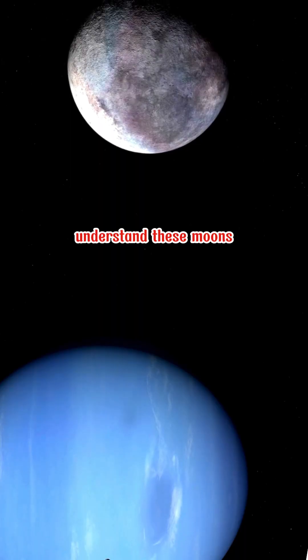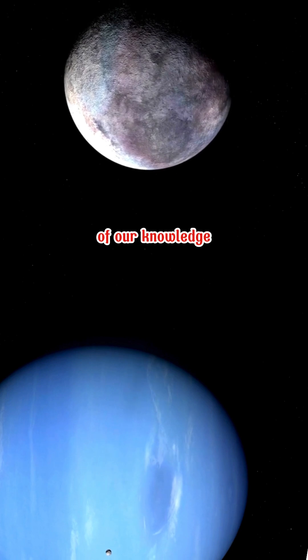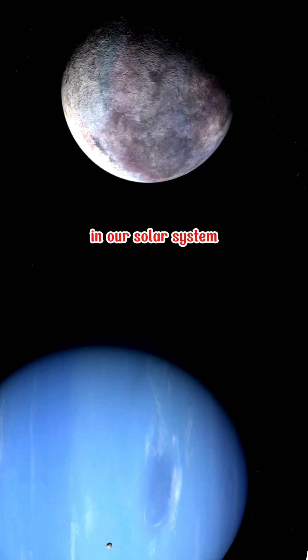Yet the quest to understand these moons continues to inspire, pushing the boundaries of our knowledge about the potential for habitable environments in our solar system.